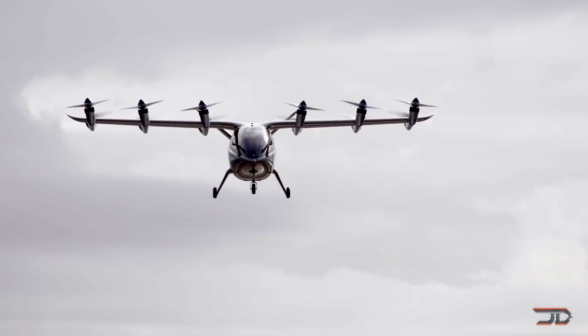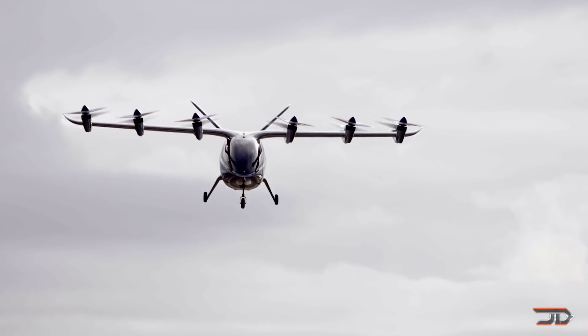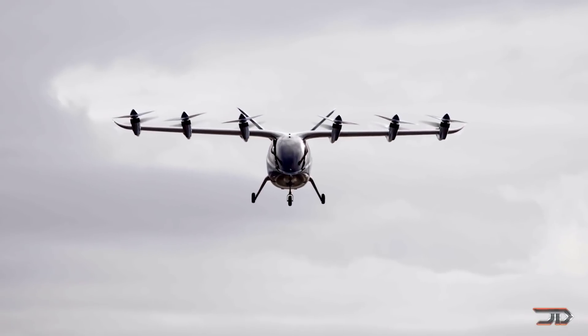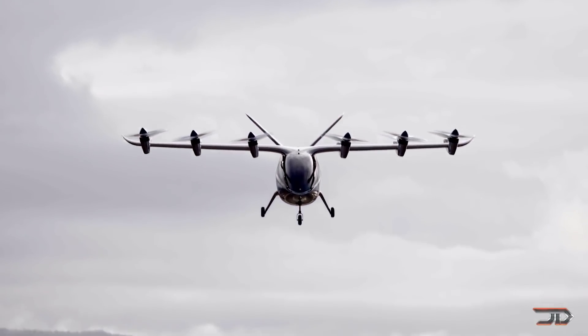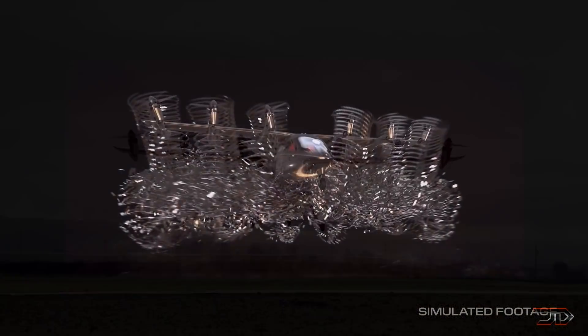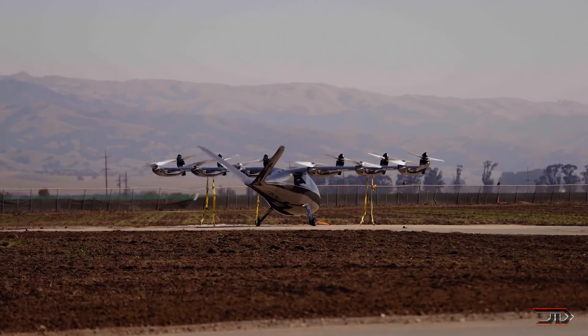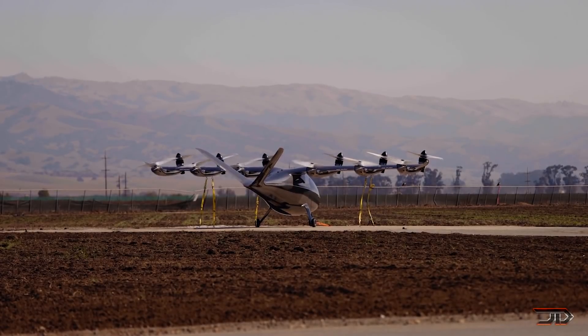The Archer carries a multitude of sensors and will be partially autonomous for VTOL capabilities. The craft will typically fly at around 2,000 feet and produce a noise level of around 45 decibels at ground level, so it's quite a bit quieter than a typical helicopter. Expected commercial launch is around 2024.